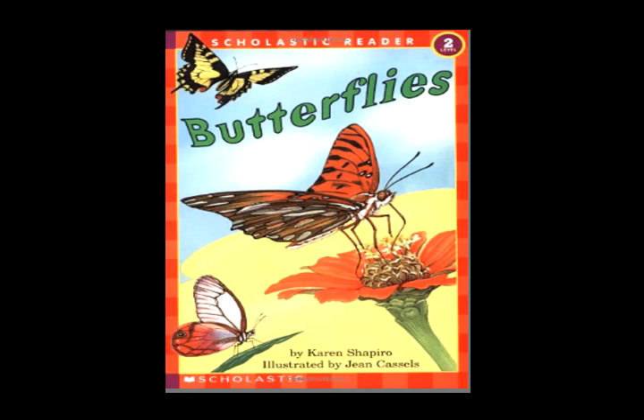Wings of black, orange, yellow and blue. Red, green, gold and purple too. Colors bright as in a rainbow. What makes these colors? Do you know?